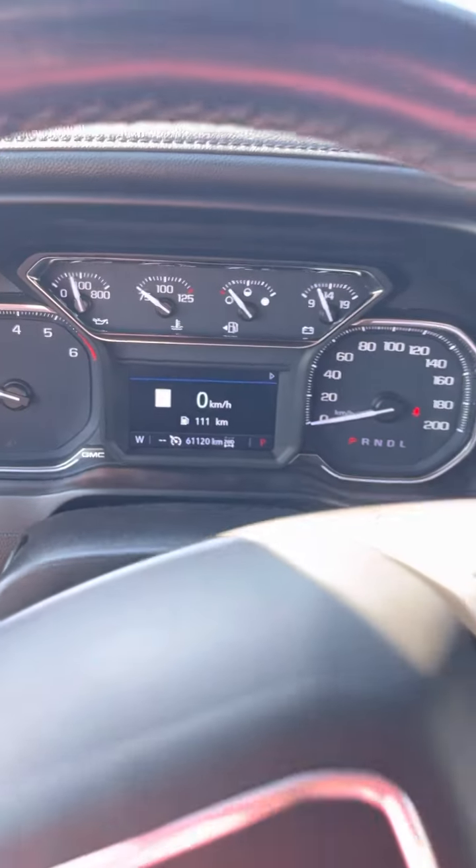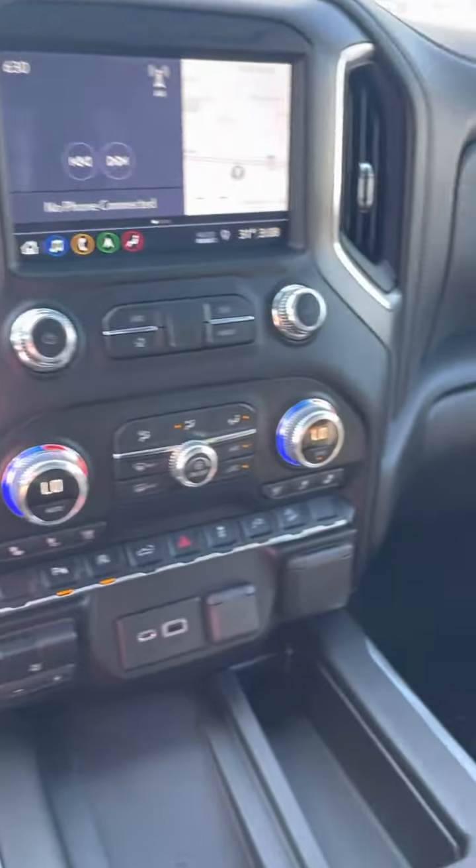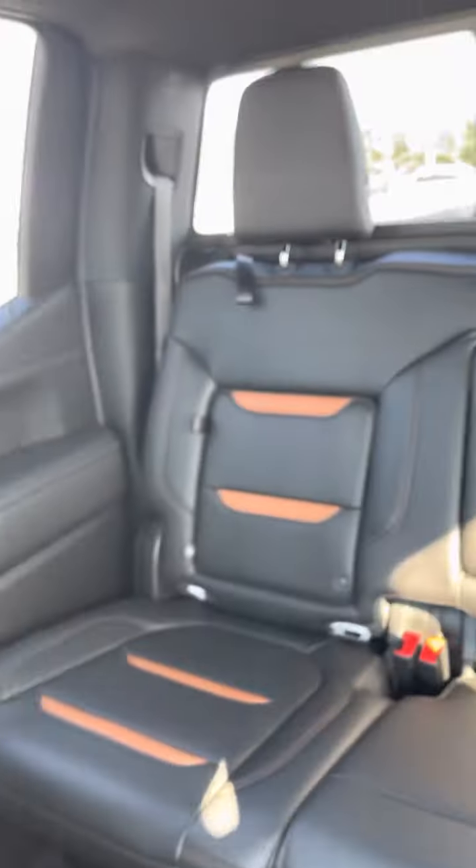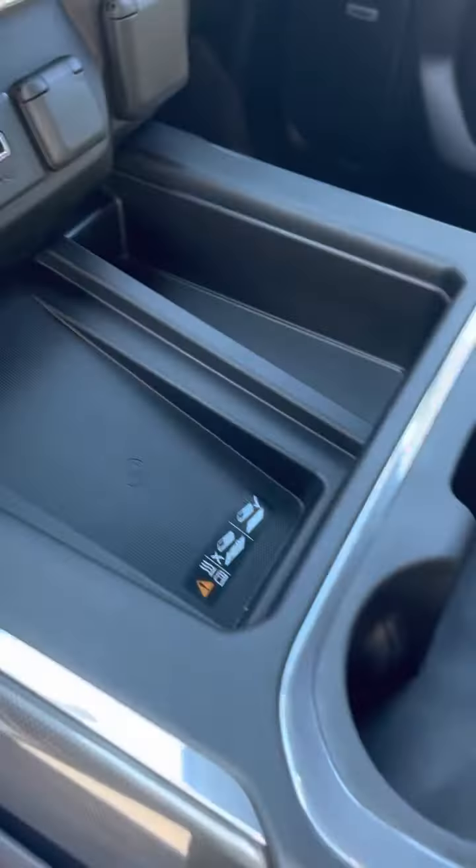The odometer reads 61,120 kilometers. It also has navigation. Inside is very clean. No sunroof on this one, but that's alright. It's got the Bose sound system, wireless charging which is an upgrade, and the rear slider.